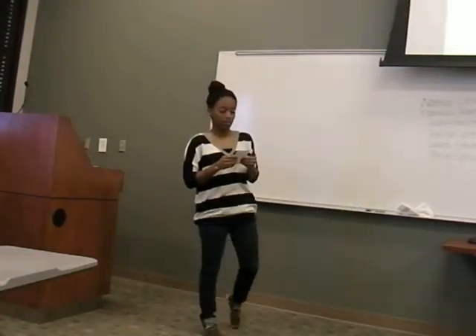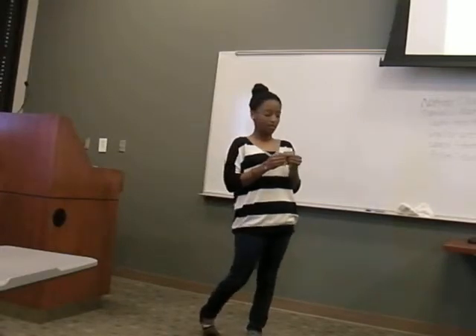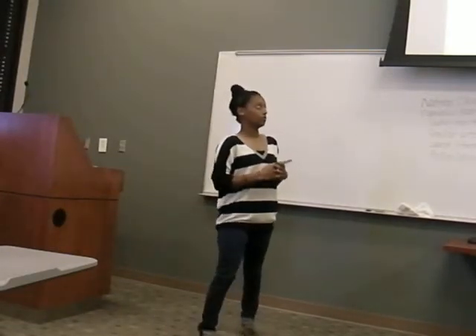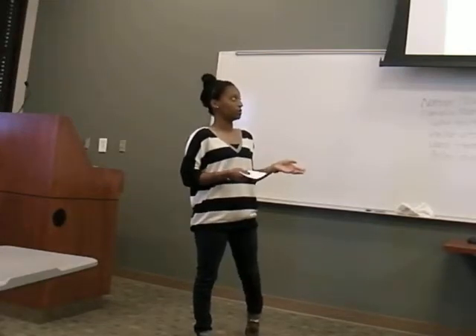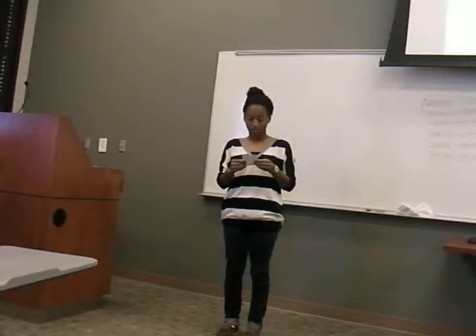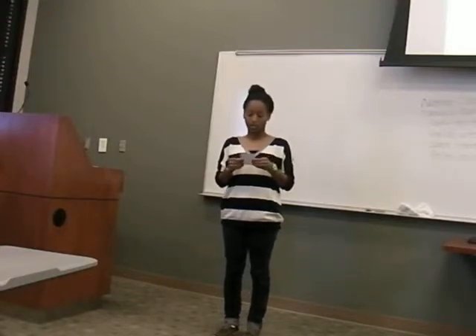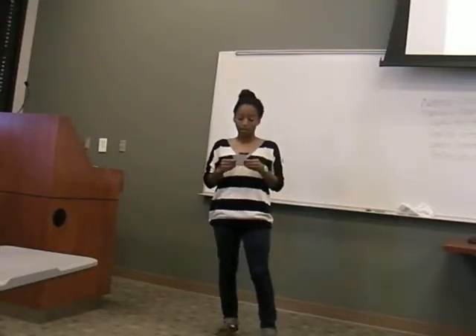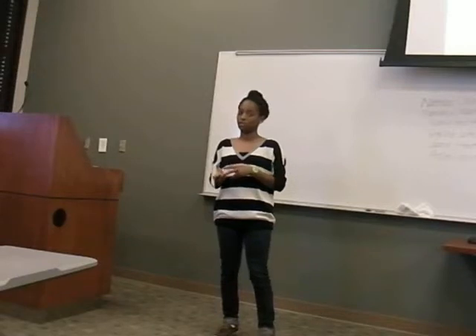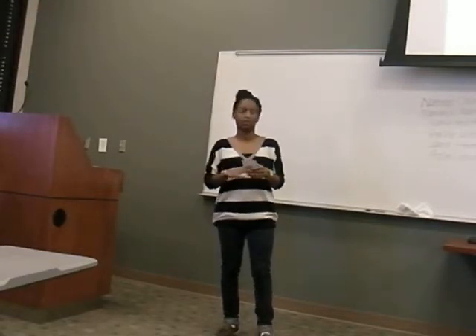This chart is called the Pyramid of Recovery by Bruce Bakker, and it's a very good visual representation of the goals of sports physical therapy. Sports physical therapy is defined as a specialized practice that focuses on prevention, evaluation, treatment, rehabilitation, and performance enhancement of the physically active individual, by the sports physical therapy section of the American Physical Therapy Association.